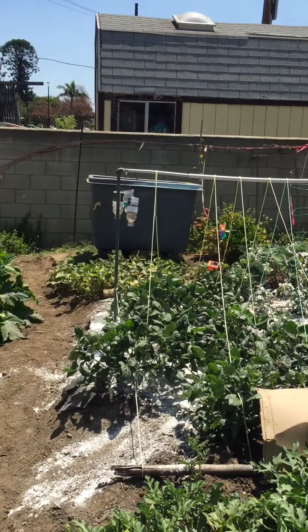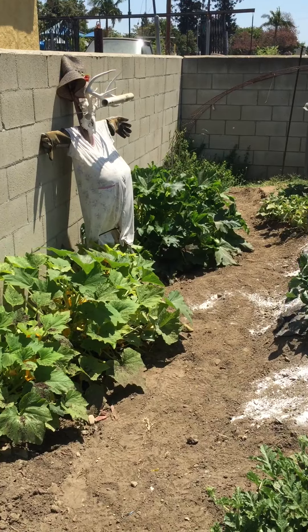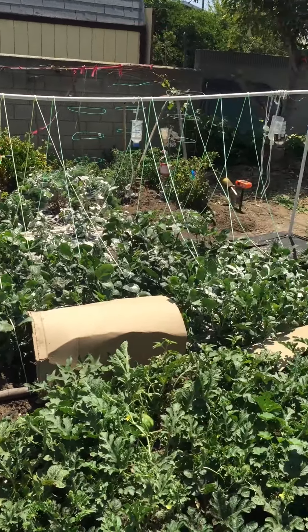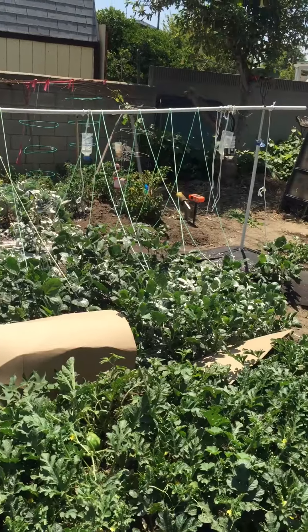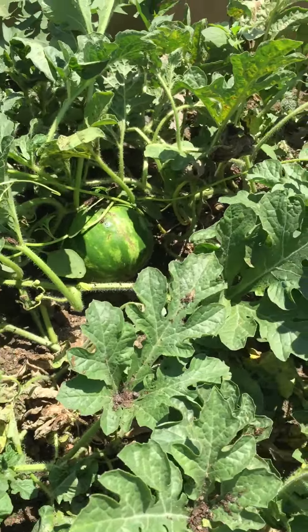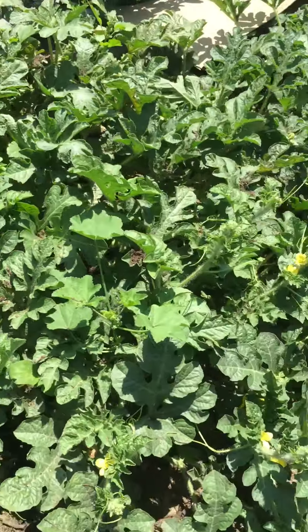Here you go folks, have a look — the squash is constantly putting out, got plenty of babies on there. Been eating them and enjoying it. Over here is the black-eyed peas, and down below here we have our first watermelon candidate. There's one hiding down in there, and another one deep down in the side.